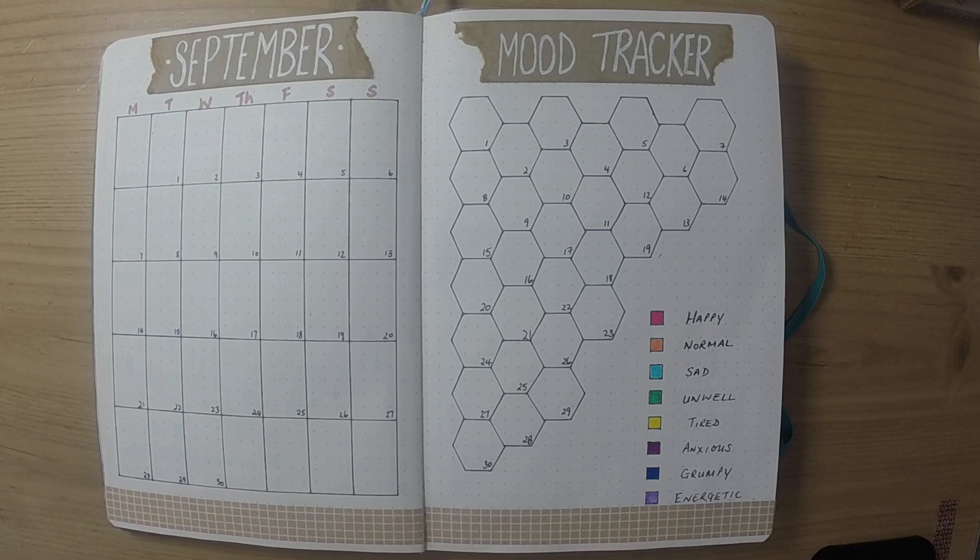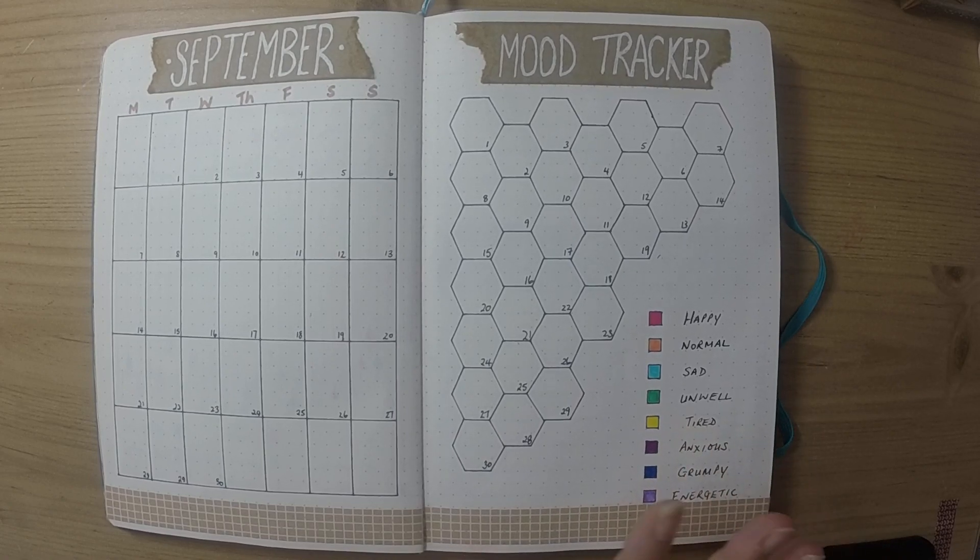Hi there, so September already. I've uploaded various videos for my monthlies and weeklies for September, but now that they're all finished I thought I'd just have a quick walkthrough of what I've done for this month.